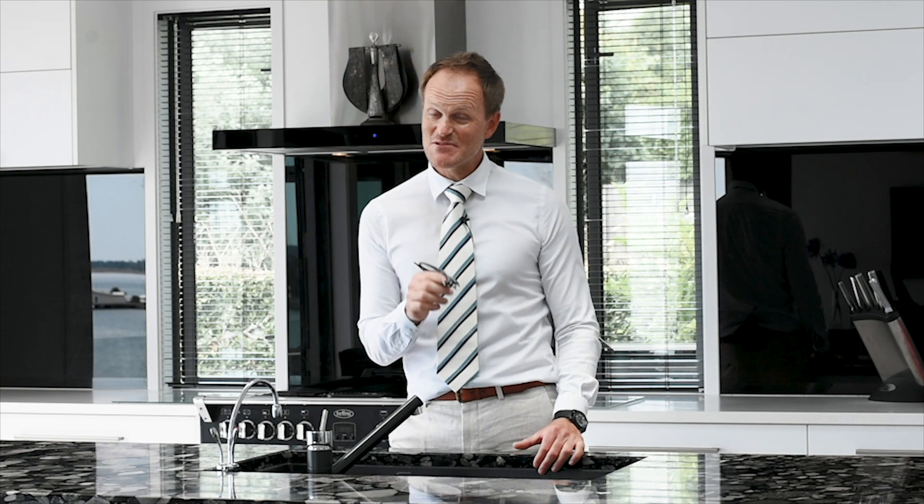Whether you're looking for an enviable coastal lifestyle or a luxury holiday home you can lock up and leave, this may be just the opportunity you've been daydreaming about. I'm Jason Eves from Oliver Road and I'd love to show you this property.